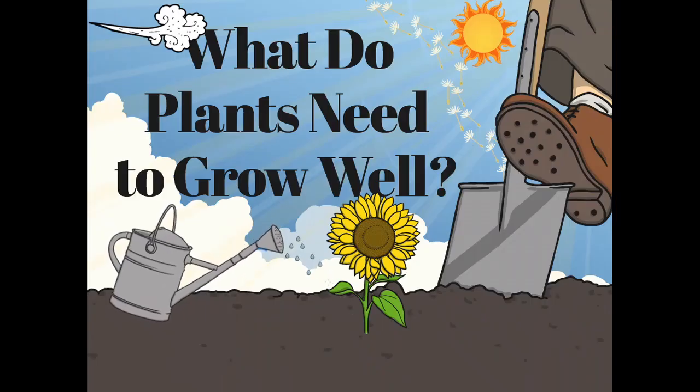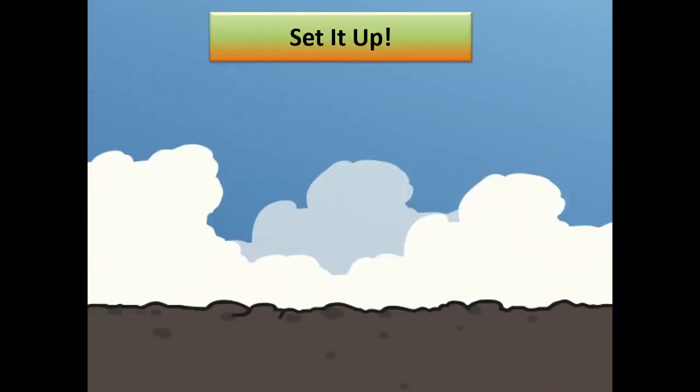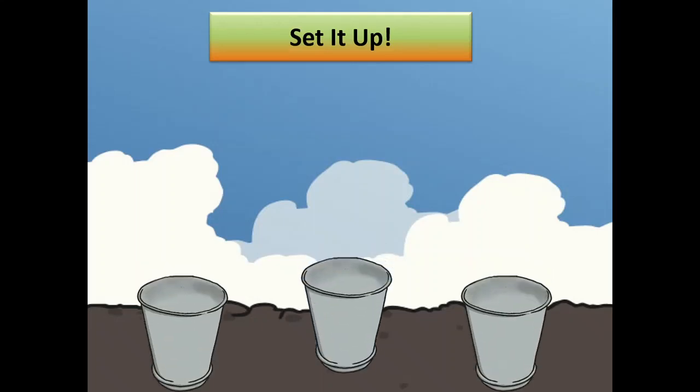It's time for an experiment. In this experiment, we are going to find out exactly what plants need to grow well. You will carry out an experiment by planting seeds in 3 separate pots.